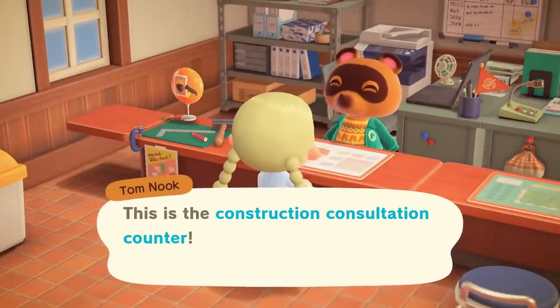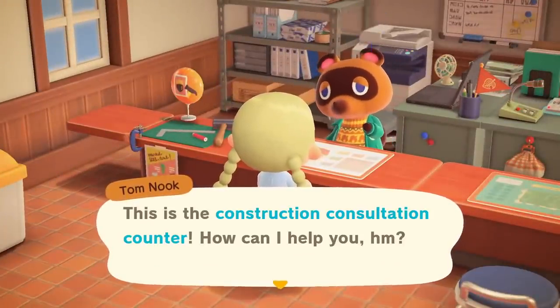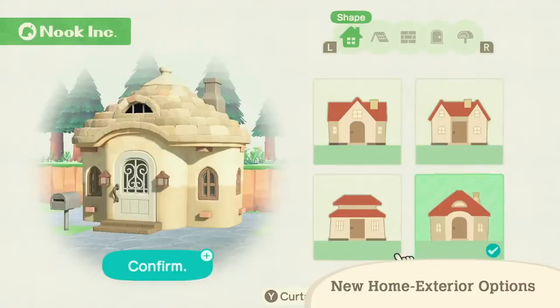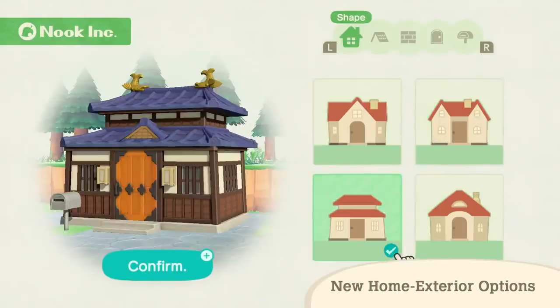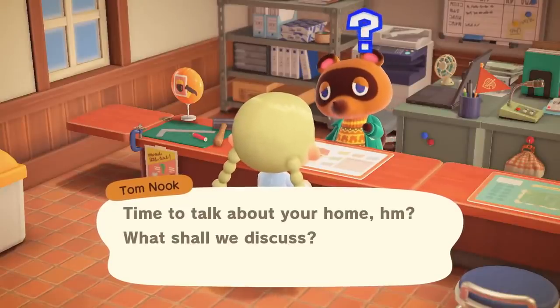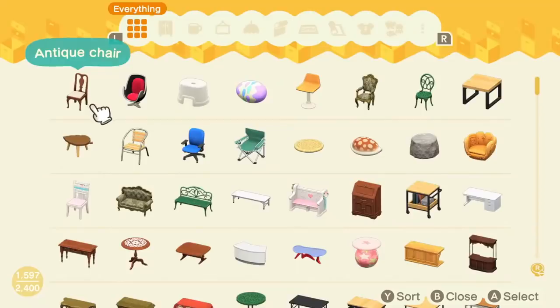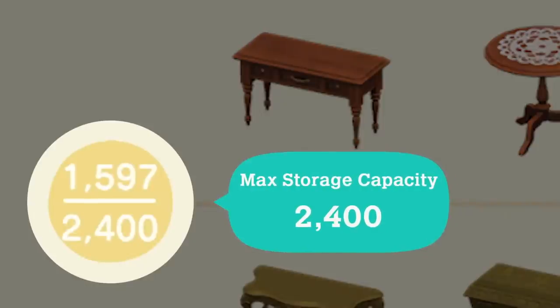The home services offered by Tom Nook have been upgraded. More exterior options are available, and you can modify your home's exterior to match your island's landscape. Also, storage expansion services just got bigger. Previously, home storage held up to 2,400 items, but with three more expansions, it now holds up to 5,000.